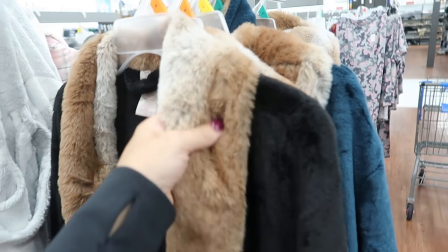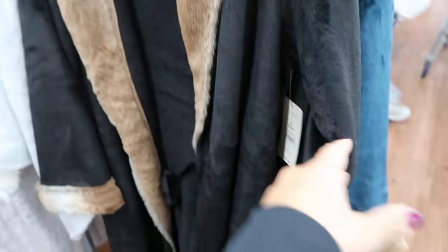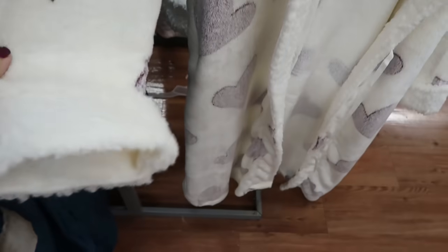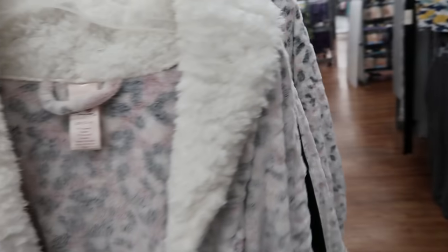They also brought back the Secret Treasures really plush robes — these sold out really fast last year. They have a nice lapel with super plush material and trim, a tie on the inside belt. They come in black, teal, hearts, pink with sherpa trim, pink leopard, pink plaid, and gray with more of a fur look. These are $22.73. My favorite last year was the ivory with the colored trim — that one sold out really fast.